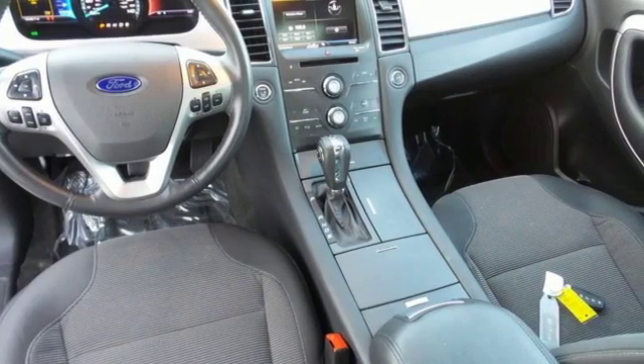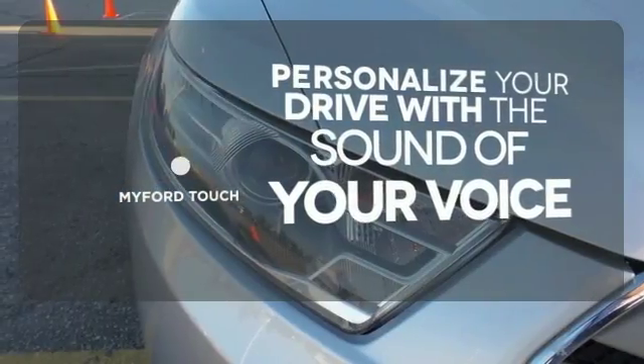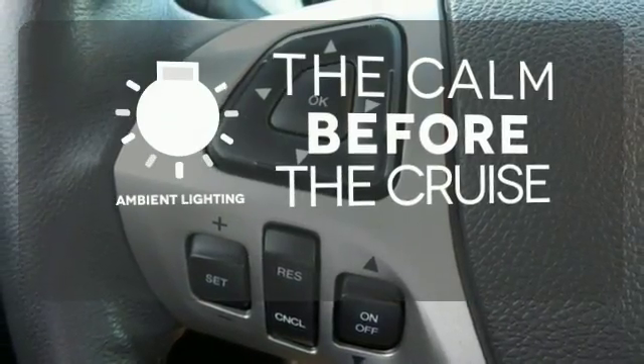All the while, it doesn't turn away from eye-catching design. Personalize your drive with voice-activated MyFord Touch. Hindsight is 20-20 with the backup camera. A warm welcome awaits you with the ambient lighting.